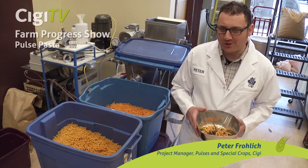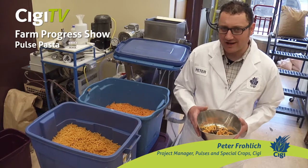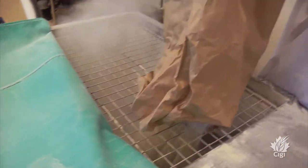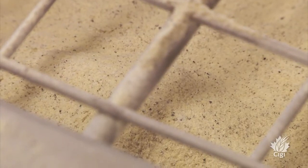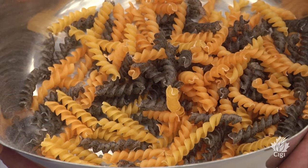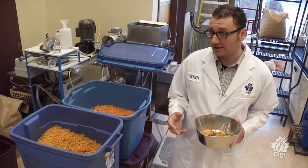My name is Peter Furlick and I am the project manager for pulses and special crops here at the Canadian International Grains Institute. Today we're processing a promotional item made from pulses and durum semolina. It's a pasta — we call it the tritini — and it's a combination of black bean flour, yellow pea flour, and red lentil flour mixed with durum semolina.